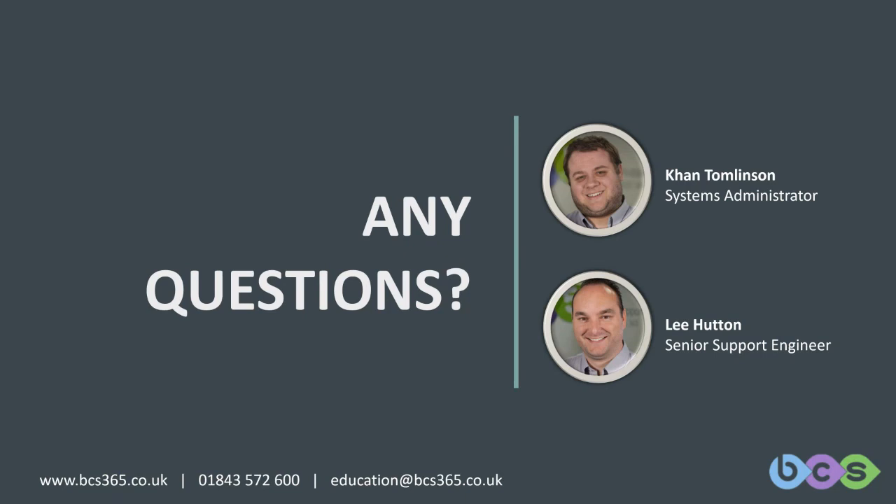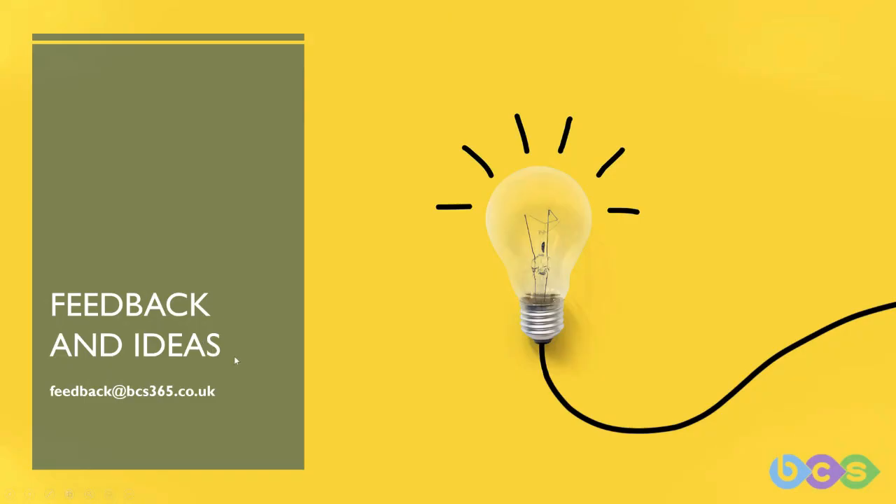There are no more questions coming in, so I think we'll end it there. If anyone's got any feedback or ideas for content they'd like to see in the future, you can email us at feedback@bcs365.co.uk.